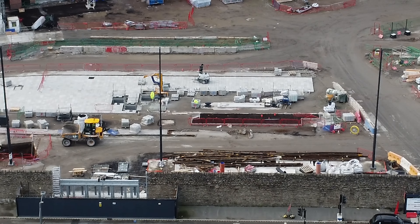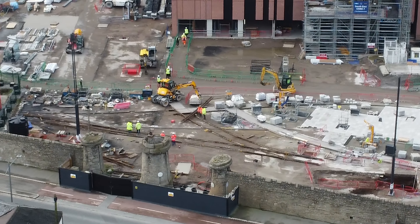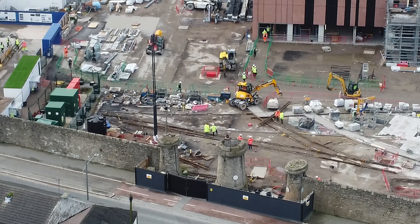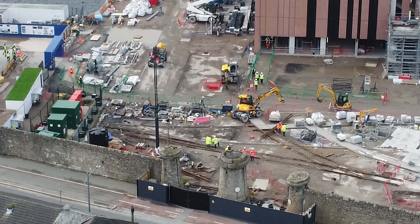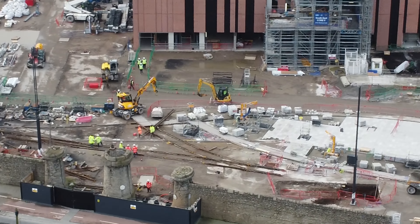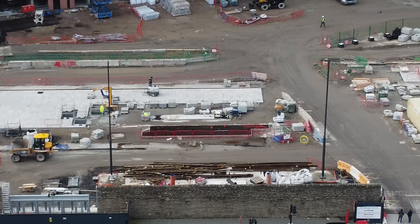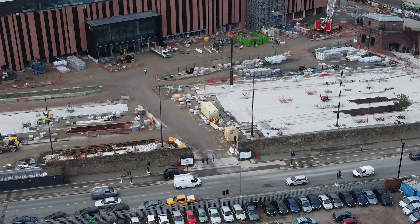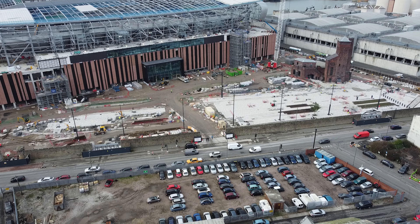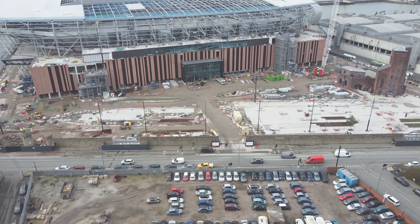That is the fan zone that's going to be there — I'm sure plenty of us will be there when the stadium opens. So tomorrow is day four — where would you like me to feature next? North or south stands — the one with the most votes will get featured tomorrow. Have a great Thursday, take care, and we'll see you soon.